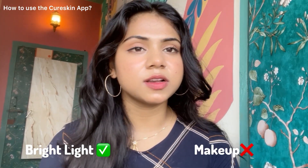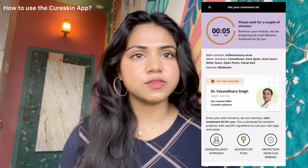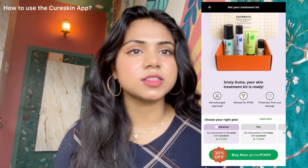These photos will be checked by the dermatologist, so take them in bright light and without any makeup. After analyzing my skin on the basis of answers and the photos, the dermatologist will prepare a treatment kit especially for my skin.